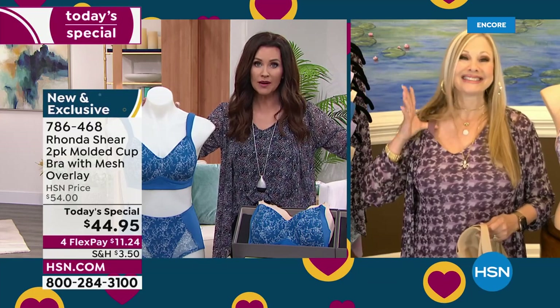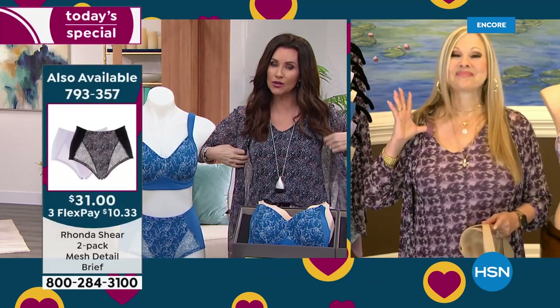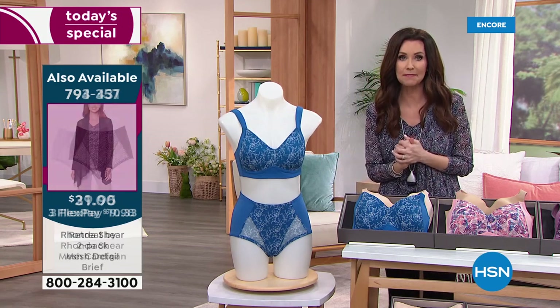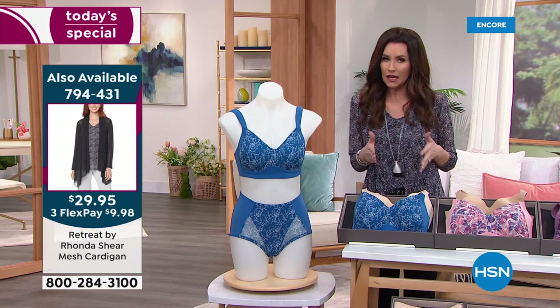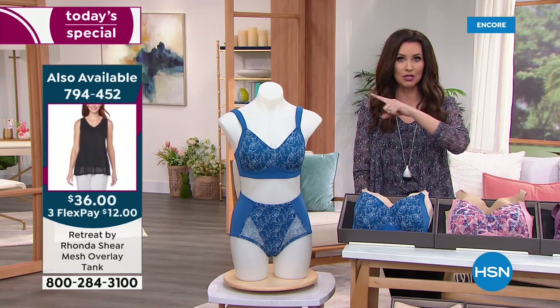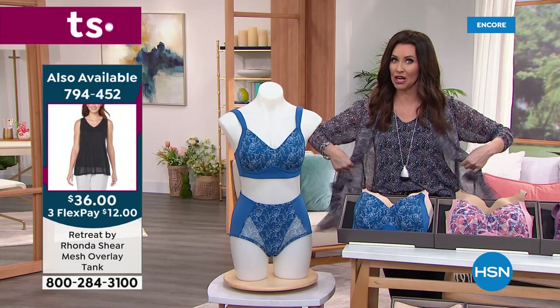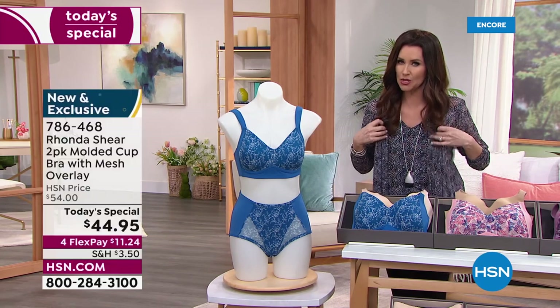You're wearing the Watercolor Floral — it coordinates with your tank and this beautiful mesh cardigan. We're showing you the coordinating panties on the side — those are briefs with a beautiful mesh inlay, giving you the look of a high-cut sexy panty with all the coverage of a brief. We're showing you all the options: the matching tank, the matching cardigan — all in that gorgeous mesh.